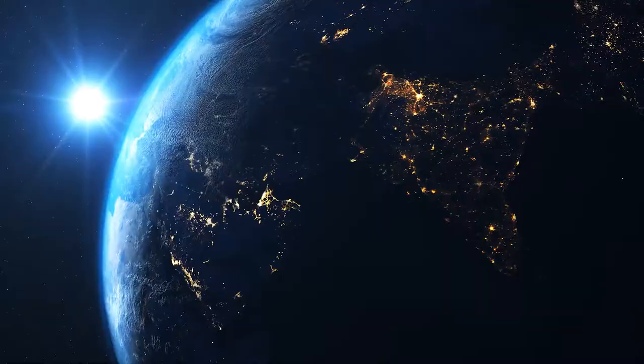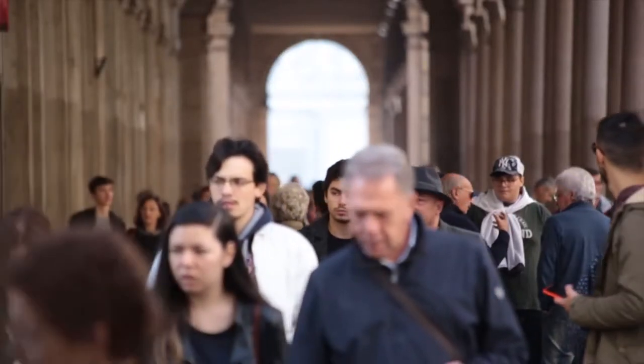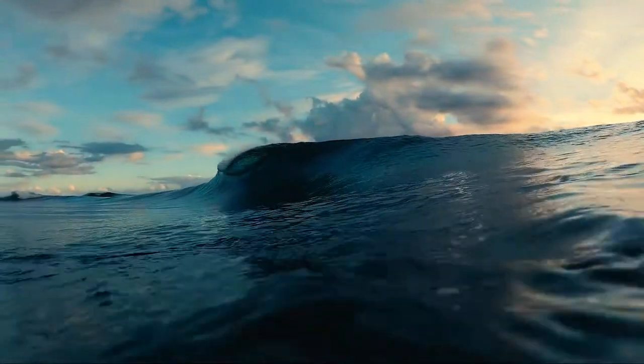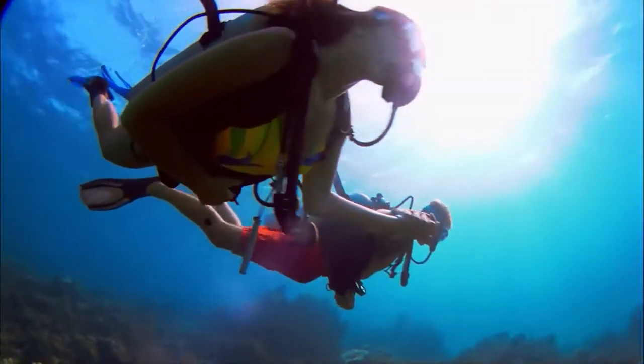It's a fact that there are still some regions of the planet that we haven't fully explored, even in the 21st century. And the majority of those places reside in the deep sea. Just take a moment to realize how big the oceans are, and how much has yet to be scanned, mapped, and recorded.